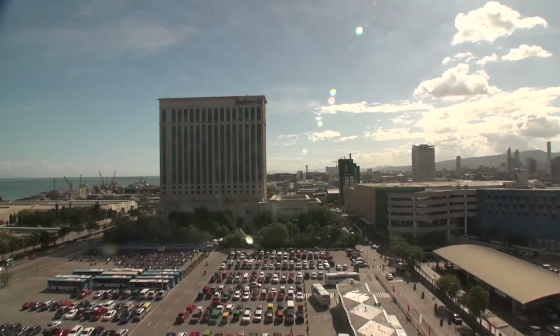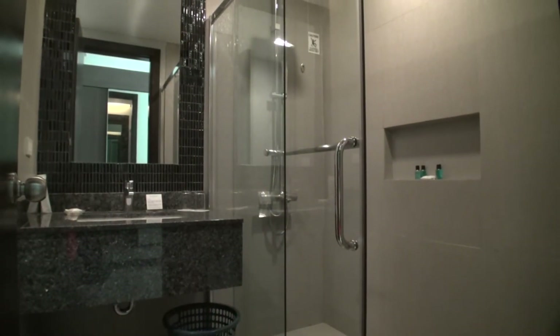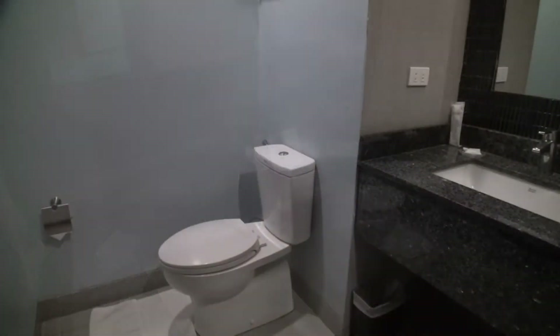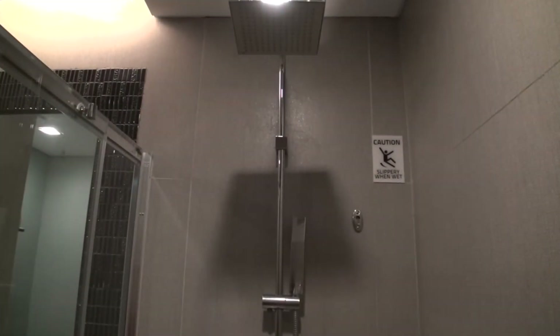This was the view from my room, which was located on the ninth floor. The bathroom was a little small but everything was clean and modern. The bathroom comes with the basic amenities, and the shower has hot and cold water — as you can see, the shower head is quite large.